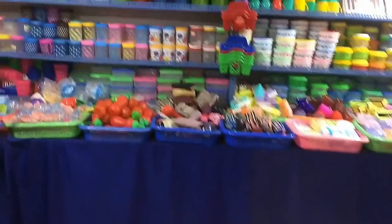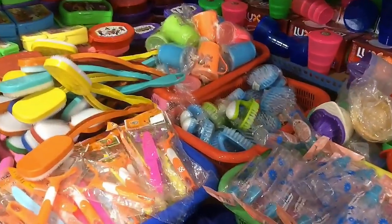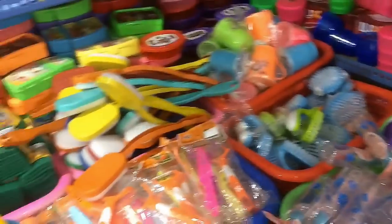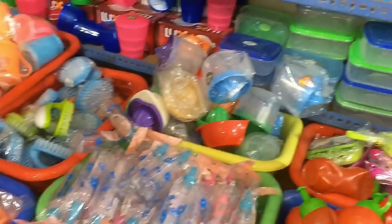This roll is 20 rupees. There are ketchup bottles, brushes, floor cleaners, scrubs, and tiffin boxes — all kinds of items like this.